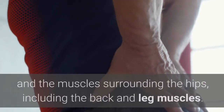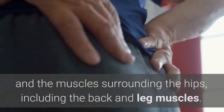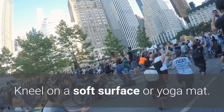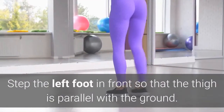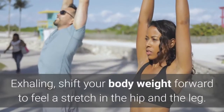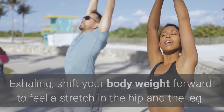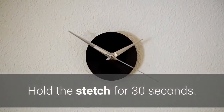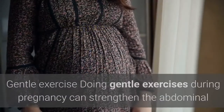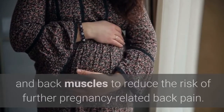The fourth stretch is kneeling lunges, which work by loosening the muscles in the hips to ease pressure on the nerves and muscles surrounding the hips, including the back and leg muscles. To do the kneeling lunge, kneel on a soft surface or yoga mat and step the left foot in front so that the thigh is parallel with the ground. Exhaling, shift your body weight forward to feel a stretch in the hip and leg. Hold the stretch for 30 seconds, then repeat with the right foot.